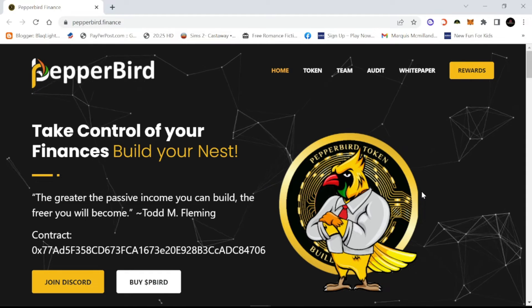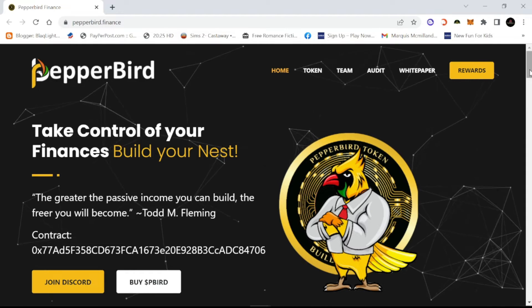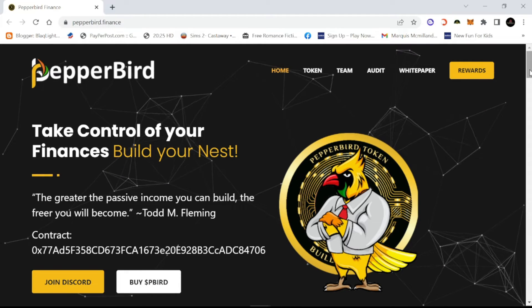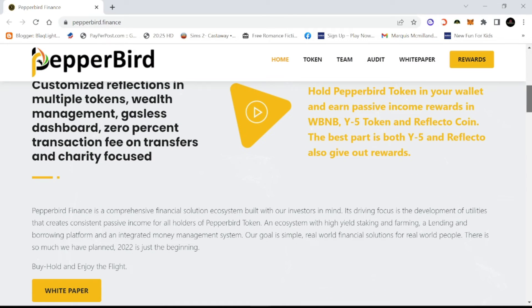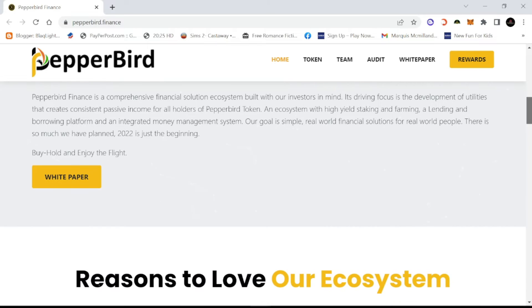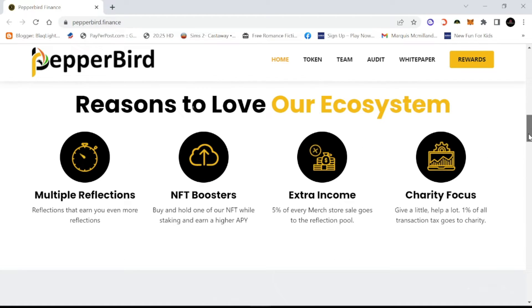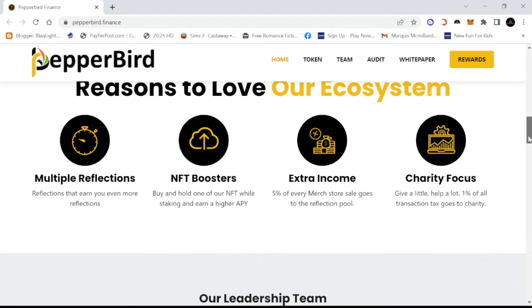Looking at the website, the graphics are amazing and the logo is off the charts. As soon as you hit the website they have their Discord, the contract, and where you can buy the coin right there — which is a plus. And of course they have the white paper, which everyone likes. You've got to have your white paper.